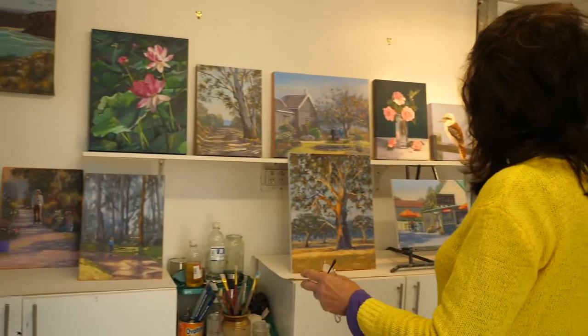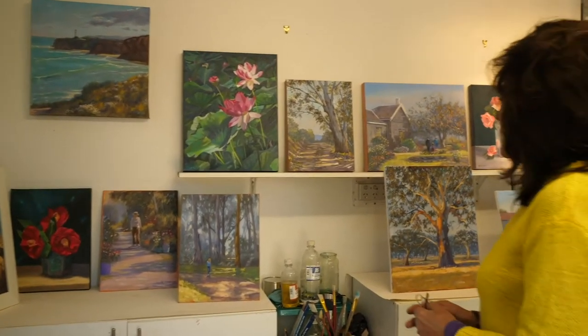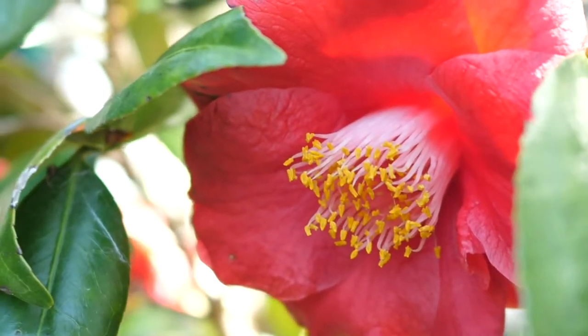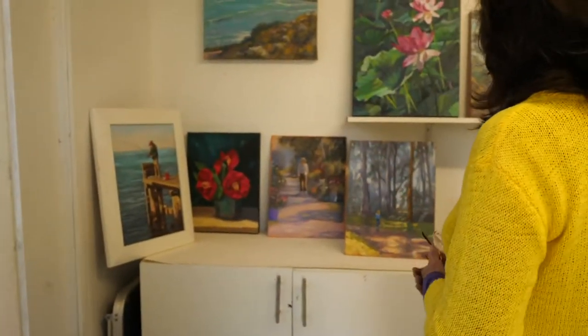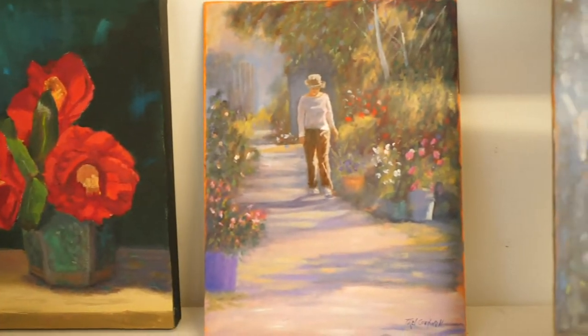Some of these paintings here are mainly in oils but I do pastel too. The red camellias were picked out of my garden so I set them up with my special vase. This is the vase I used for them and then I have a spotlight on it to get the extra light. That's a painting of my garden path.